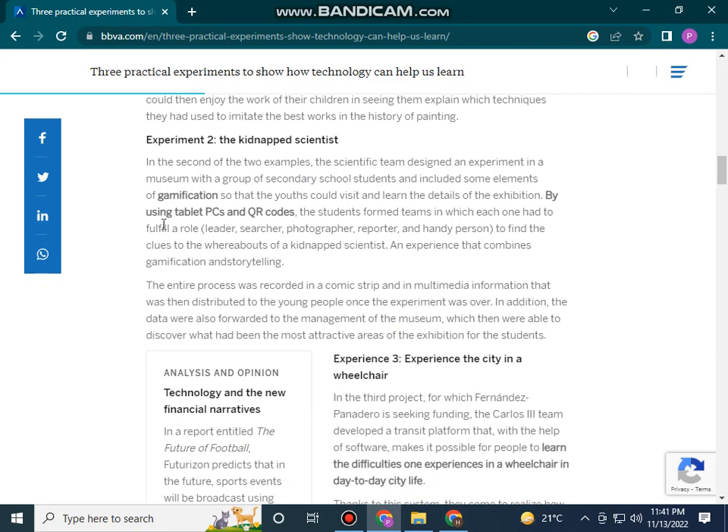The second experiment: the scientific team designed an experiment in a museum with a group of secondary school students and included some elements of gamification, so that the youth could visit and learn the details of the exhibition by using tablets and QR codes.